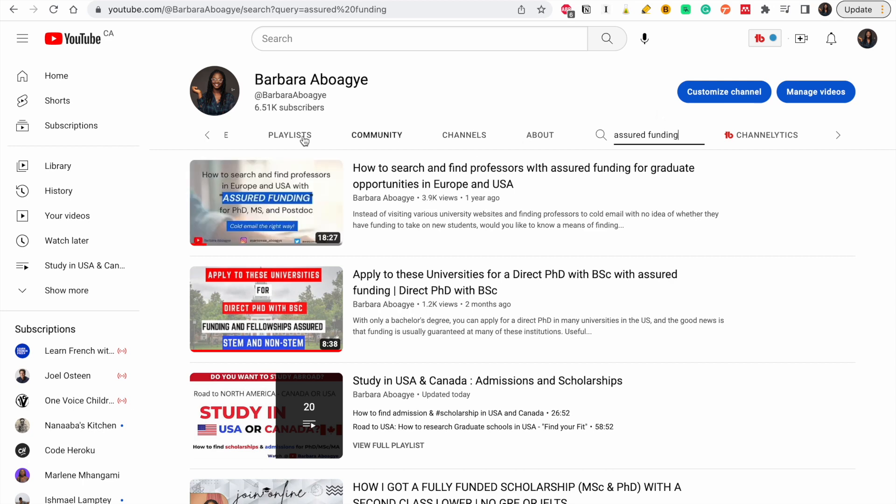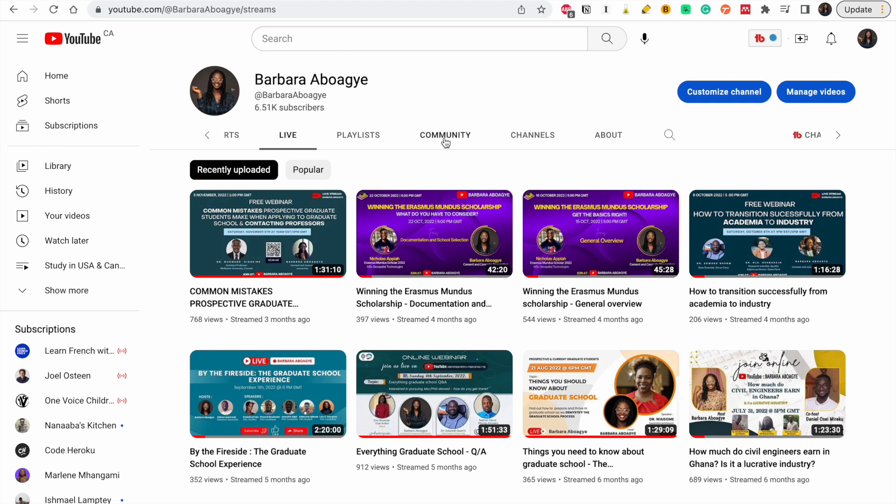Finally, I will suggest you watch this video on my channel — it is very important because you can put all of this into practice, but just a little mistake could derail you. This is a video I had with Canadian professors on common mistakes prospective graduate students make when applying to graduate school and contacting professors. Kindly listen to the information we share and apply it.